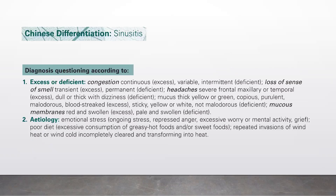For diagnosis, questioning according to excess or deficiency: congestion that is continuous indicates excess; variable or intermittent indicates deficiency. Loss of sense of smell that is transient is an excess; permanent is deficient. Headaches that are severe frontal, maxillary, or temporal indicate excess; dull or thick with dizziness indicate deficiency. Mucus that is thick, yellow or green, copious, purulent, malodorous, or blood-streaked is excess. Sticky yellow or white and not malodorous is deficient. Mucous membranes that are red and swollen indicate excess, while pale and swollen indicate deficiency.